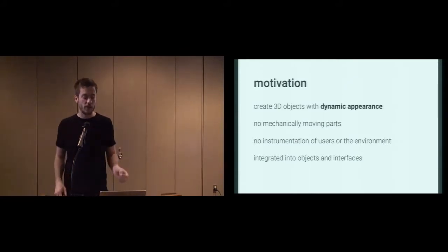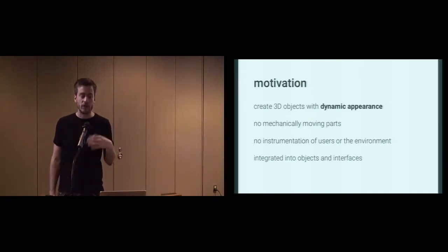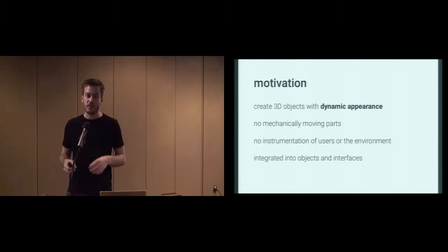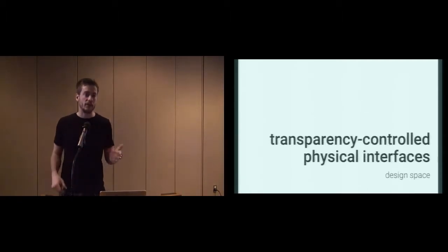This brings us to the motivation of our work. We wanted to create 3D objects with dynamic appearance, but we wanted to avoid mechanically moving parts, and we wanted to avoid instrumentation of the user or the environment. Our optically dynamic properties should be tightly integrated into the objects or interfaces. This is why we created these transparency-controlled physical interfaces.